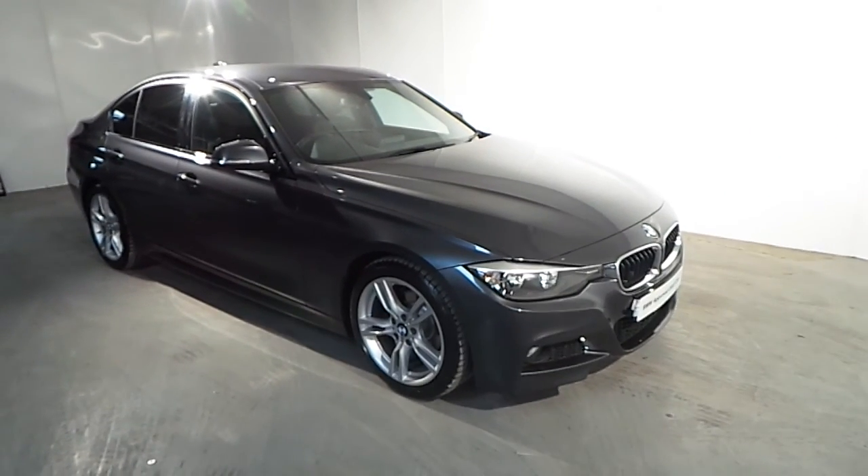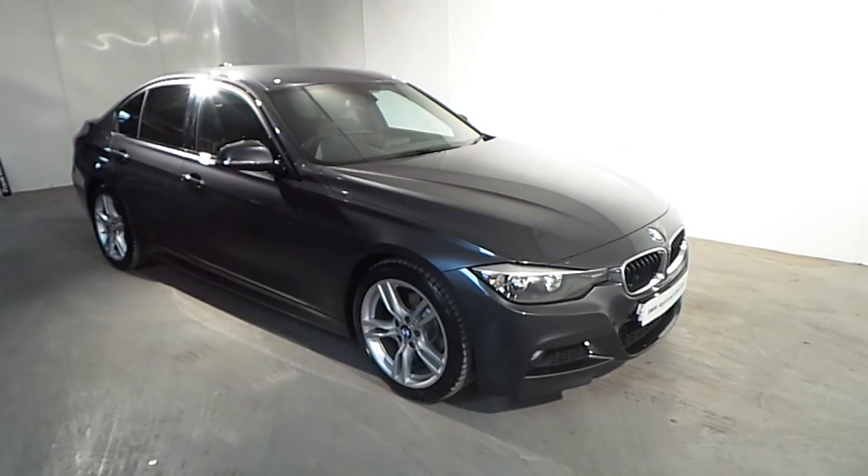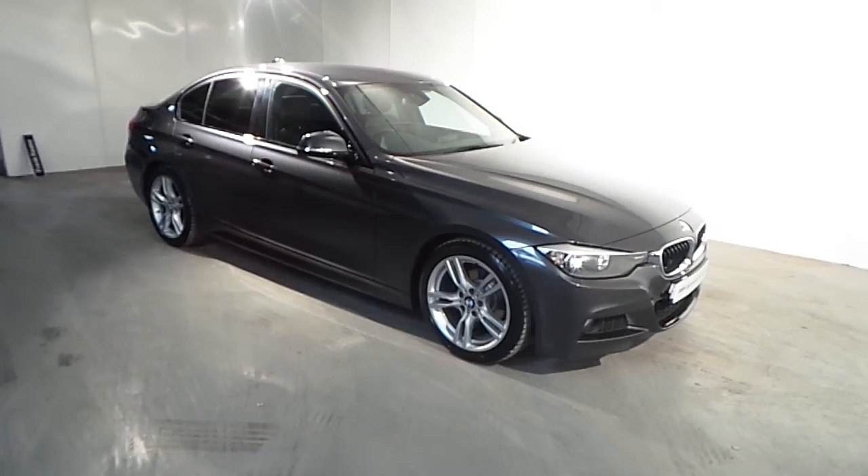Hello and welcome to Frankkeen BMW Blackrock. As part of our BMW approved used cars, we have the 2012 BMW 318D M Sport Automatic.